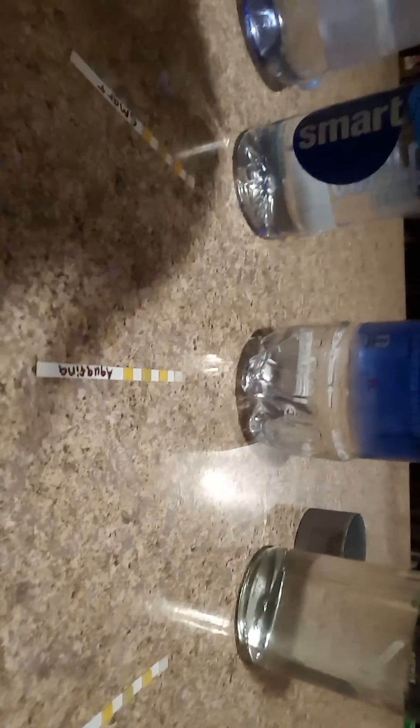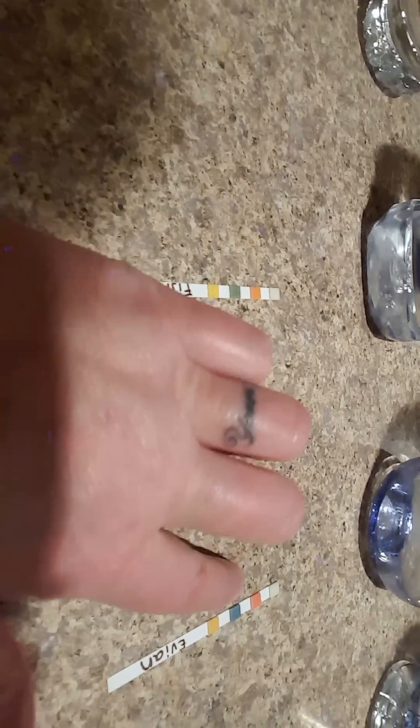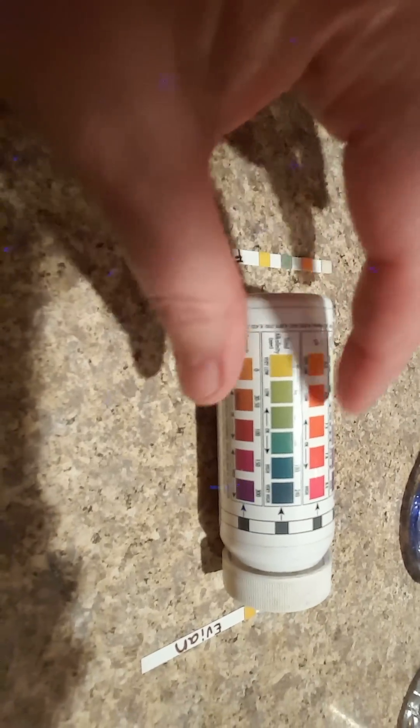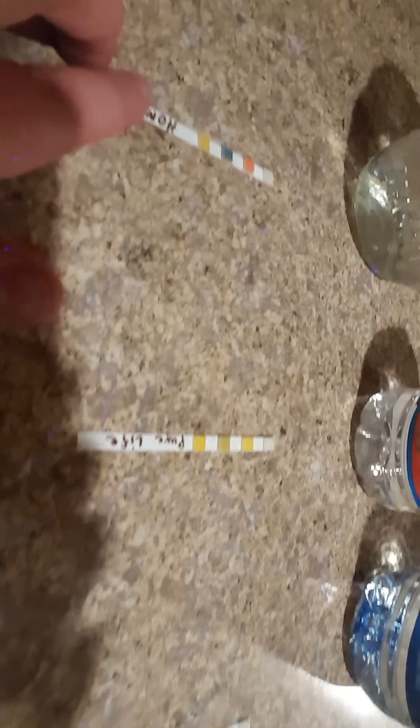So if we look at the test strips, we can see that Evian and Fiji are alkaline. This blue color means alkaline — if you see the test strip, if it's more blue then we want the pH to be between 7.2 and 7.8. And then Sam's and Dasani are all acidic, and then our home water.